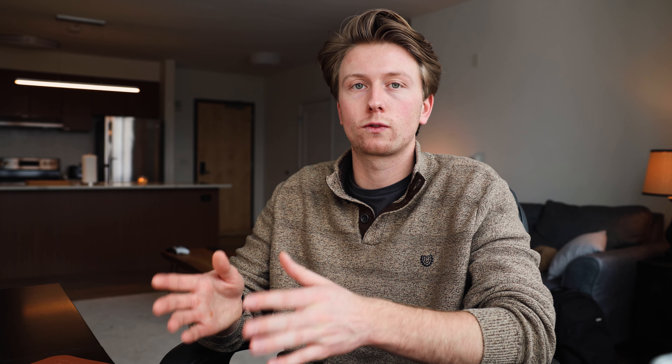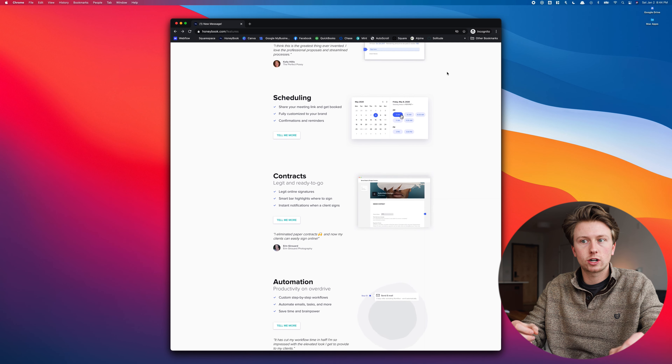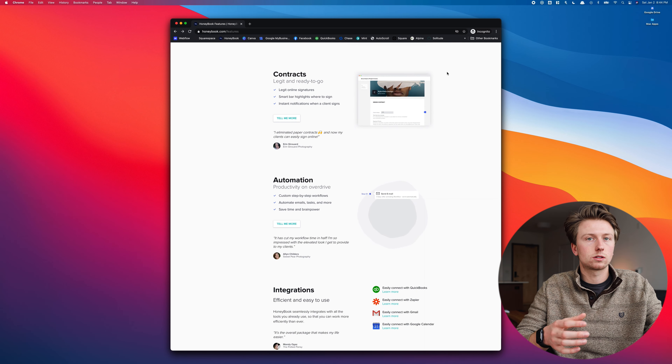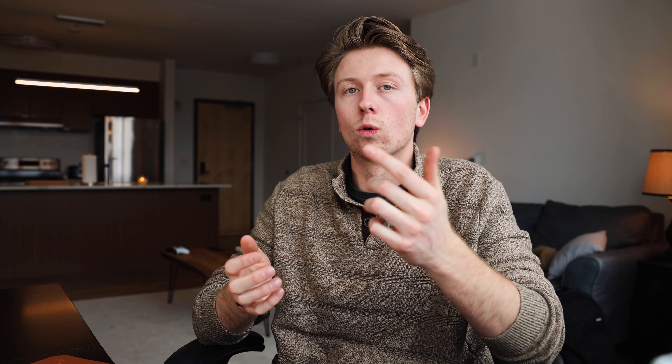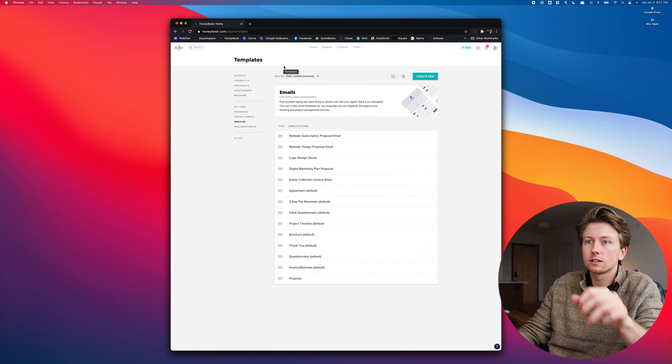Next up is HoneyBook. I use HoneyBook for sending clients proposals, contracts, and invoices. I like it because it's extremely user-friendly for the client. I'm able to send a proposal that outlines the scope of the project; if all is good we sign the contract, and I can send an estimate or invoice that's all payable online. HoneyBook allows me to collect online payments via bank transfer or credit/debit cards. It's also how I manage my website subscribers.